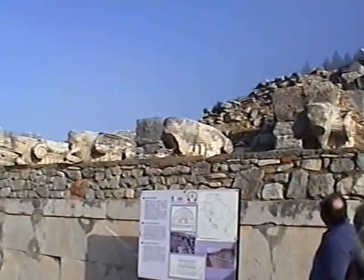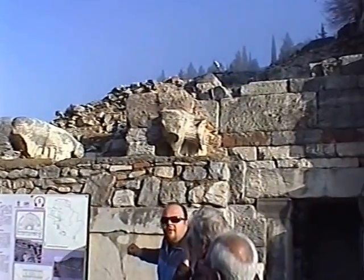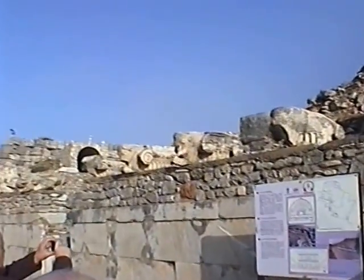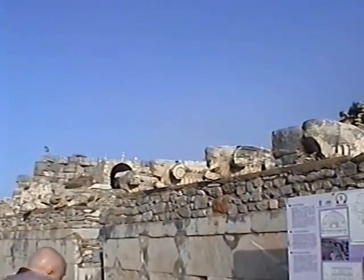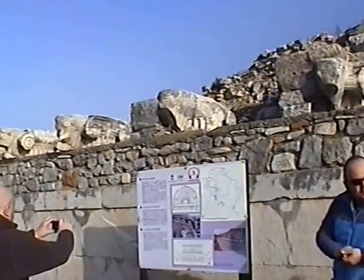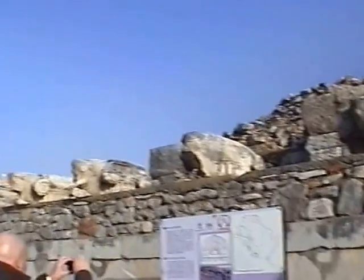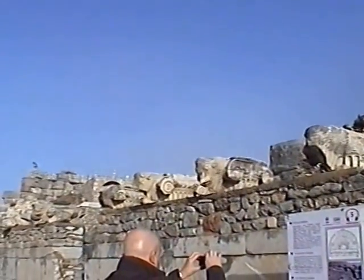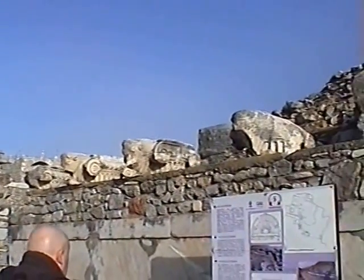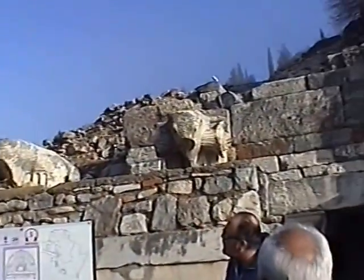This animal here is a bull. At the beginning, the bull was a cult that people prayed to. Later on, with the beginning of the idea of the Mother Goddess, the bull became a representative of power — to show the power of the Roman Empire. You would have all these bulls on top of these columns.